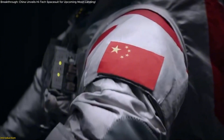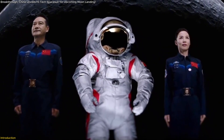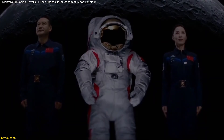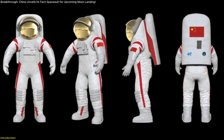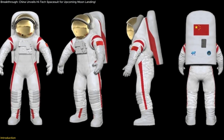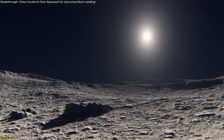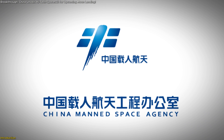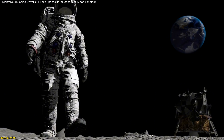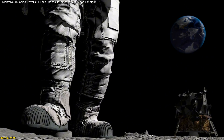China has just unveiled its brand-new lunar spacesuit, designed specifically for its highly anticipated crewed Moon mission. This spacesuit isn't just a simple upgrade — it's a technological breakthrough that addresses the unique challenges of the lunar surface: extreme temperatures, harsh radiation, and hazardous lunar dust. Developed by the China Manned Space Agency, CMSA, this suit is a critical step toward China's goal of landing astronauts on the Moon by 2030.